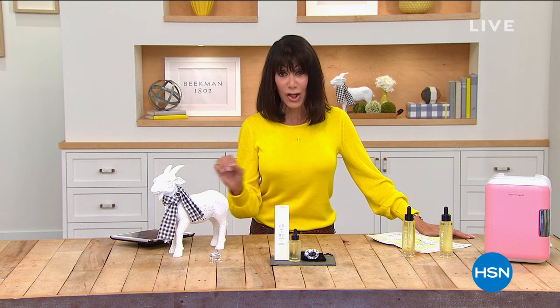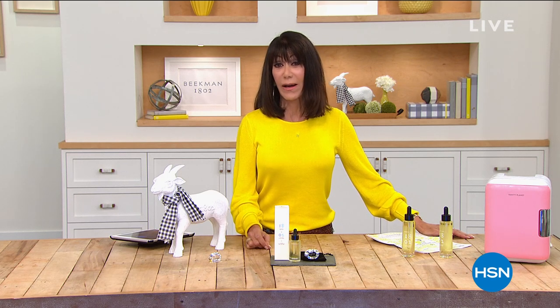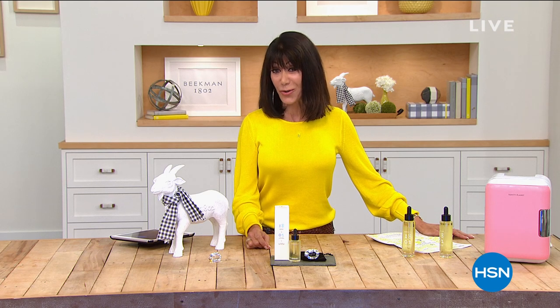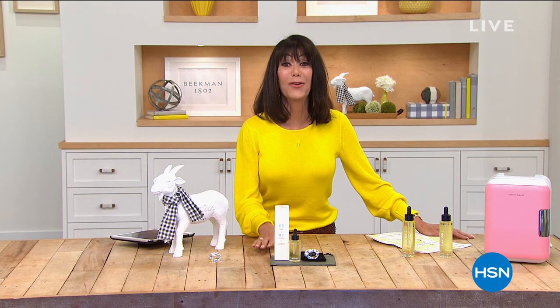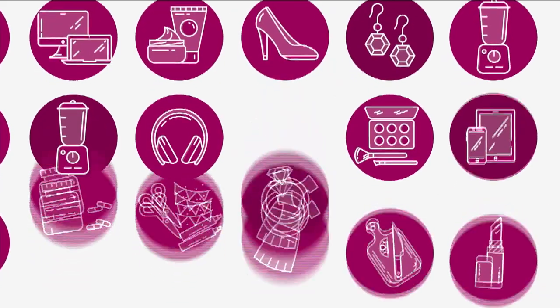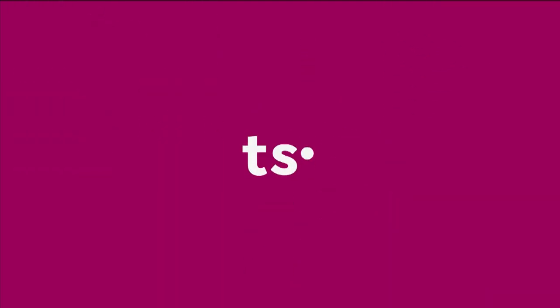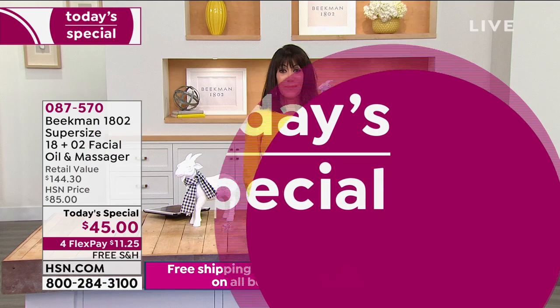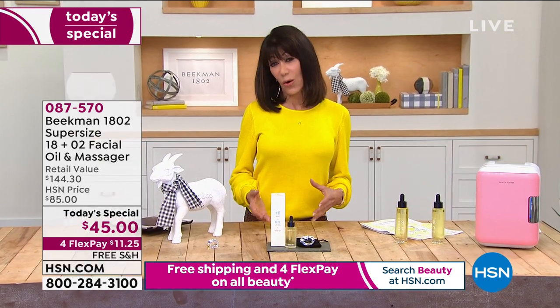There are already over 15,000 spoken for of our incredible 18 Plus O2 oil, our facial oil. We're going to tell you all about it — without a doubt the best value ever.